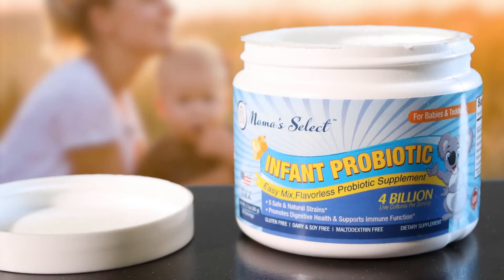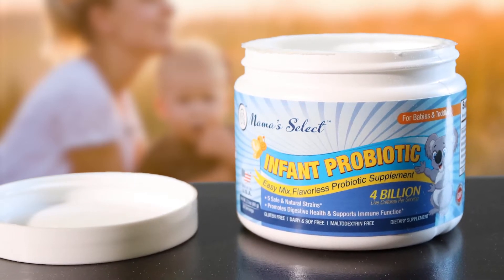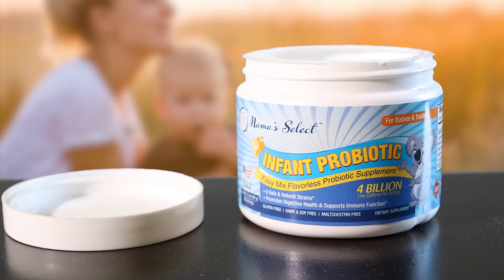This is perfect to add to breast milk, cereal, yogurt, or applesauce. As always, you're backed by a 100% satisfaction guarantee, so take the next step in safely ensuring your child's health and order your probiotics today.